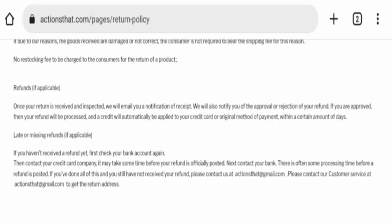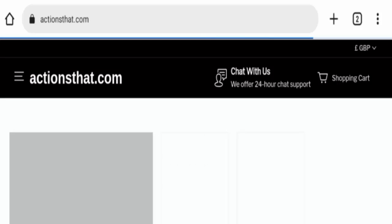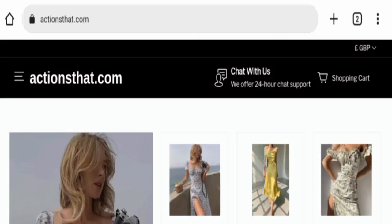Now let's talk about this site's reviews. This site seems to be not popular online and has an unknown trustworthiness score. The website has low traffic or none at all. The trust index score of this website is only one percent, which is a very bad sign. The site has also used content from other websites and has not provided real images. In conclusion, the website appears to be a scam and suspicious.